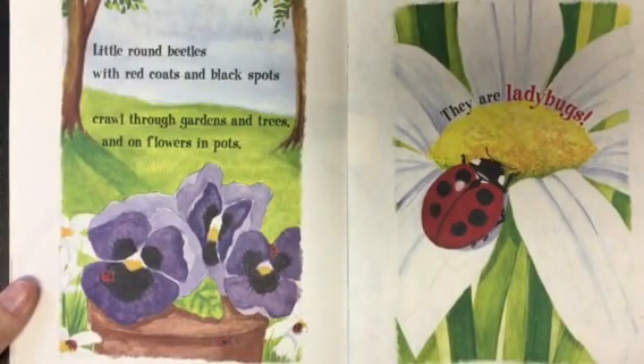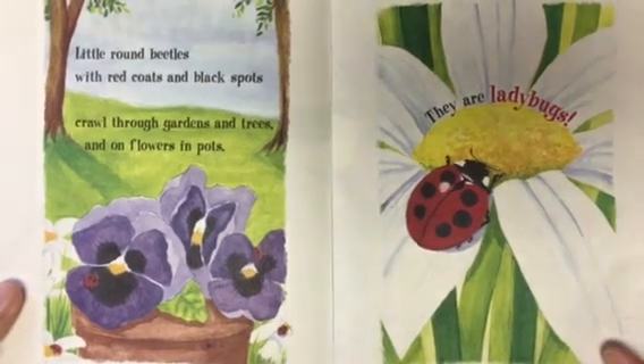Little round beetles with red coats and black spots crawl through gardens and trees and on flowers and pots. They are ladybugs.